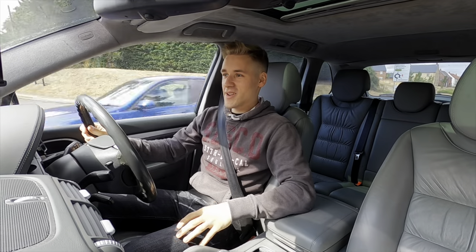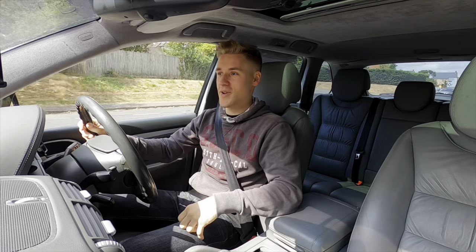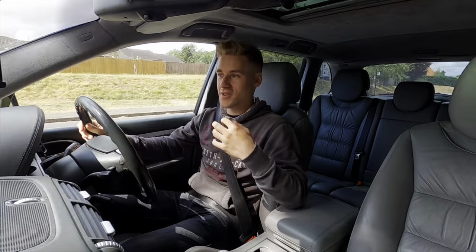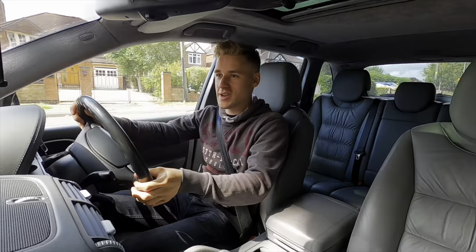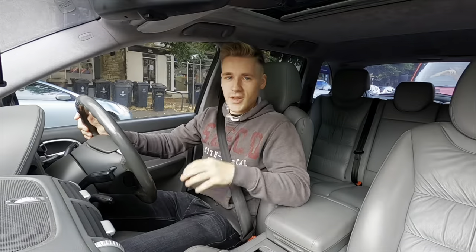Hello everyone, welcome back. Today we're going to be doing a fuel economy challenge with the Porsche Cayenne Turbo. If you guys are new around here, you should know that I'm absolutely fascinated by miles per gallon and fuel economy, so it was only inevitable that I was going to do a video regarding that.